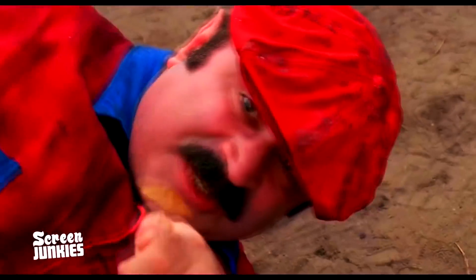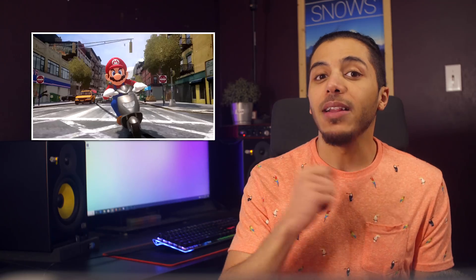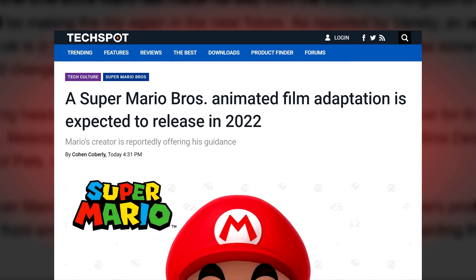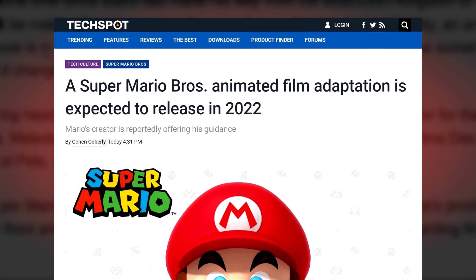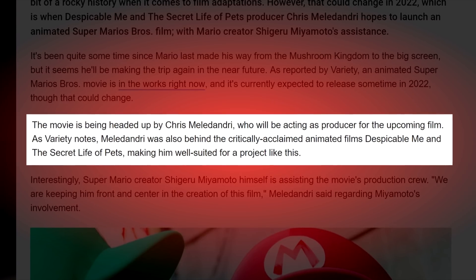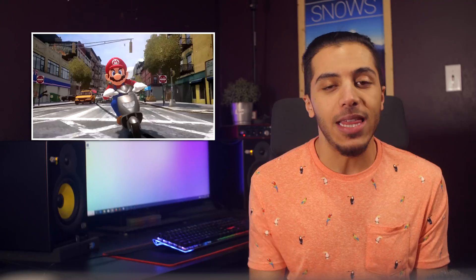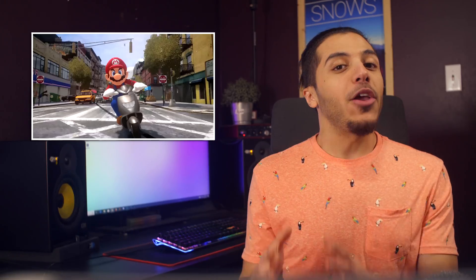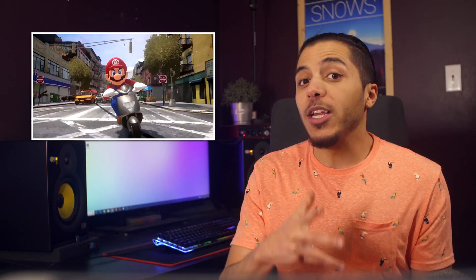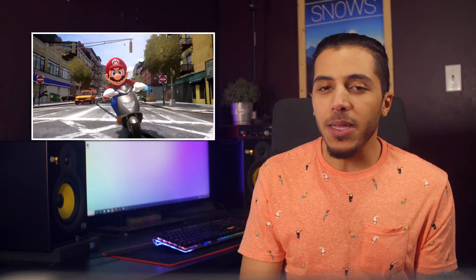And lastly, do you remember the Super Mario Bros movie? Well, apparently a new Super Mario Bros movie is expected to be released — and don't worry, this one will be an animated one. Chris Meledandri, producer of Despicable Me, hopes to launch the film in 2022 with the assistance of Mario creator Shigeru Miyamoto. Mario has a rocky past in terms of film adaptation, but if someone can do a good job of it, it's probably these two.